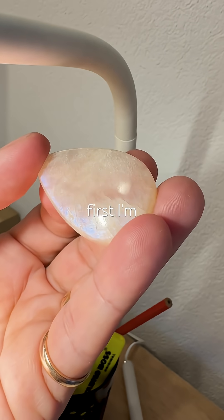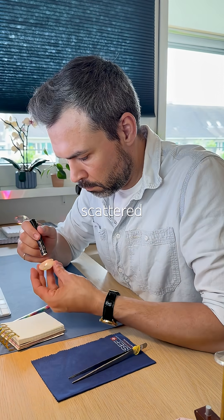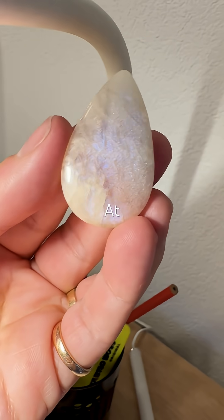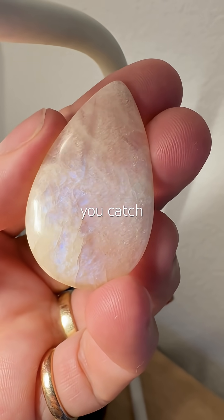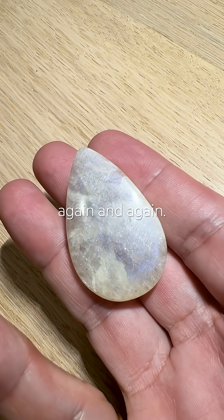At first I'm a bit underwhelmed — no strong blue shimmer, just scattered glitter. I expected more. But then I tried harder and I changed my mind. At very specific angles the blue glow does show up, subtle but striking once you catch it. Now I know how to find it and I can bring it out again and again.